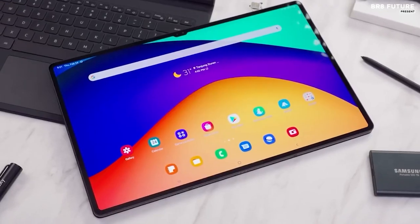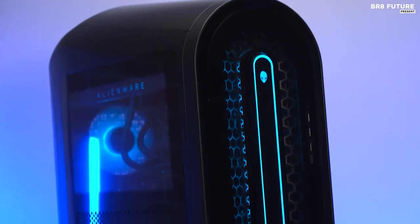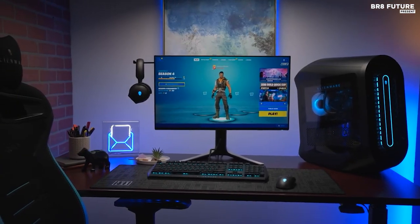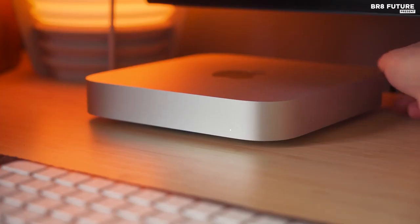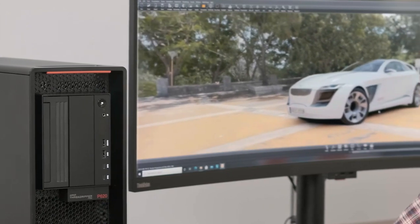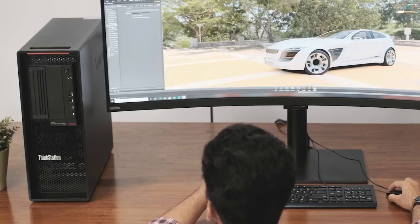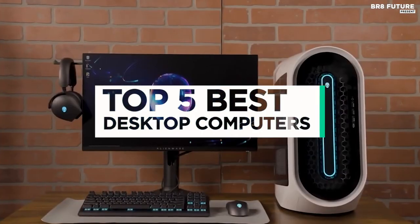Laptops and tablets may offer on-the-go convenience, but the best desktop computers provide incredible specs and features that aren't easily outmatched. Despite this, only one-fifth of computers sold these days are desktops. Don't let that number deter you, because once you see what a trusty desktop has to offer, you'll realize why they're worth considering. That's where our guide to the top 5 best desktop computers you can buy this year comes in.